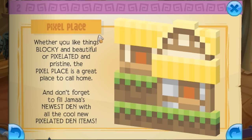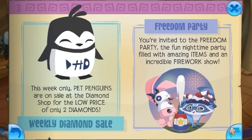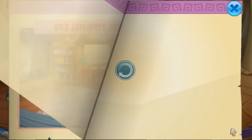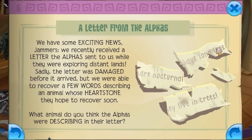We have the Pixel Place — it's an interesting den name, but it's exactly like Minecraft. The grass is so Minecraft, it's so cute, like a little cottage. We're gonna have to buy that in a second to see what it looks like. And then pet penguins in the diamond shop. The freedom party's back — I need fireworks! And the tent. They're also reminding you about the masterpieces — I still don't know how you do that, the saving mode. And they also have a new Zeus-themed frame in the art studio. And then we have the letters from the alphas, which is hinting at a new animal.